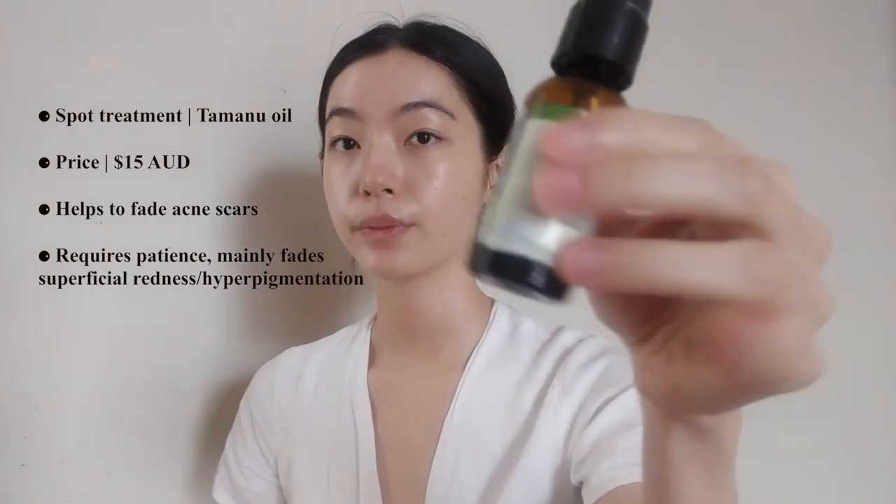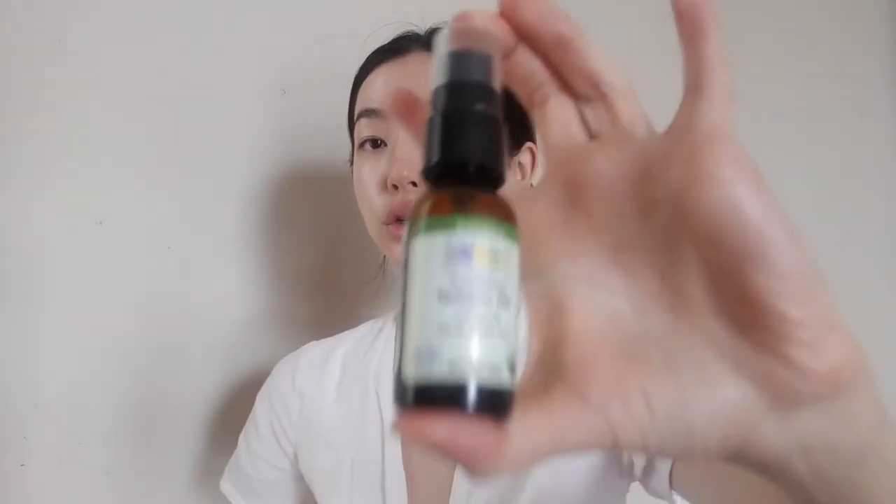I don't do this every night but I try to. The last thing I sometimes do is get Tamanu Oil — just any Tamanu Oil. I learned this from Leah Yu. You're supposed to take a Q-tip, but this one is hygienic enough because it's got a pump, so you don't need to dig into it. I dot it on little scars I want to get rid of, like this pimple scar or the one on my nose, wherever I need it to lighten up.